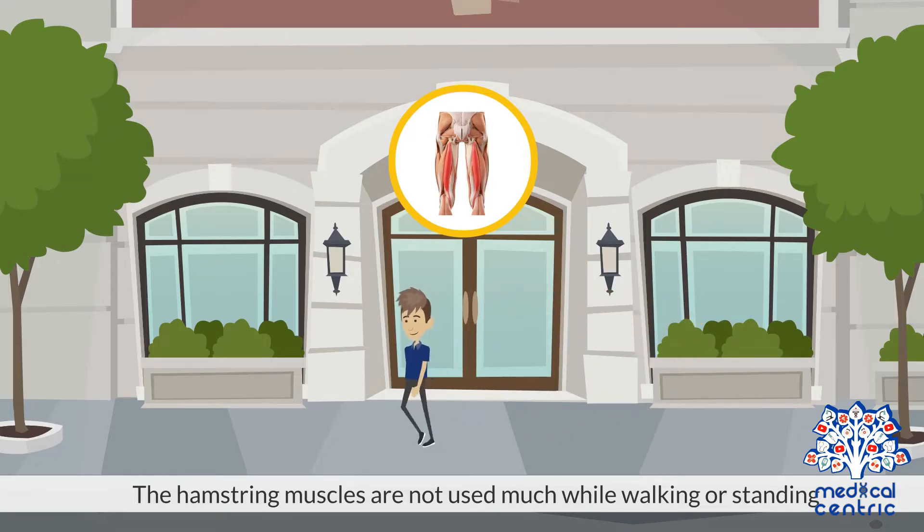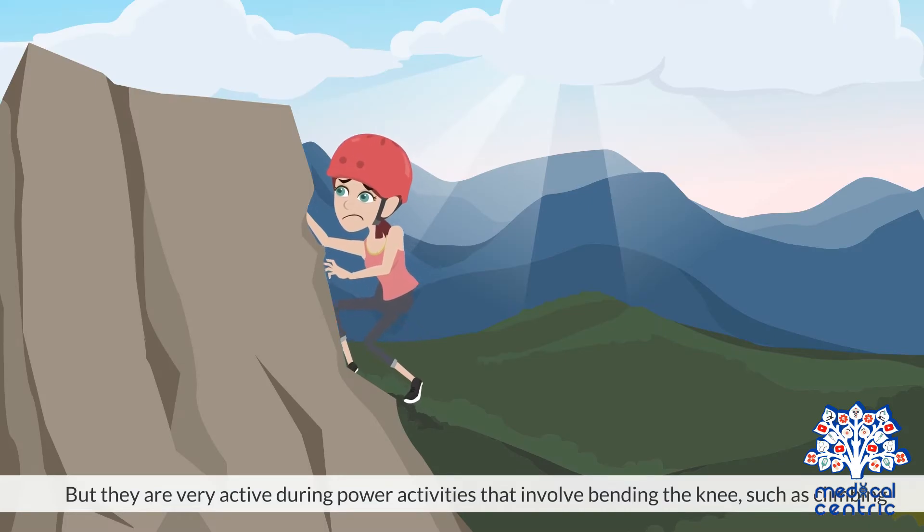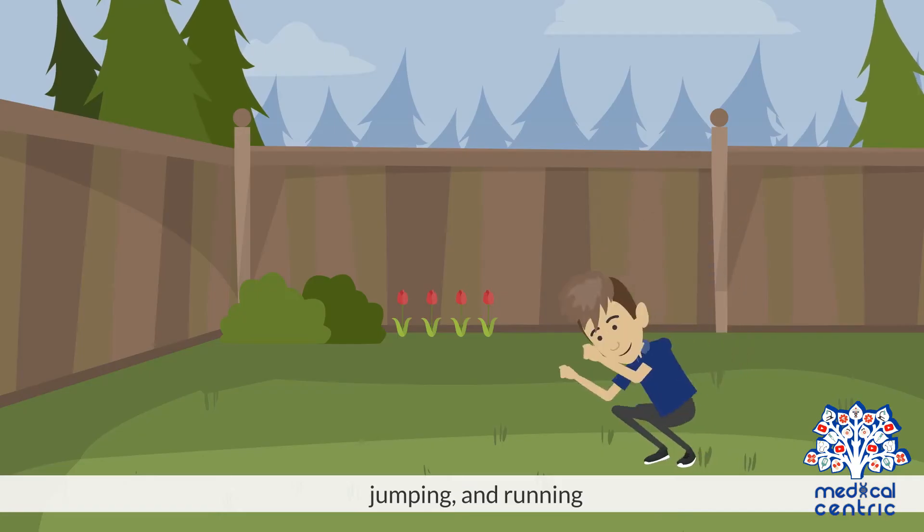The hamstring muscles are not used much while walking or standing, but they are very active during power activities that involve bending the knee, such as climbing, jumping, and running.